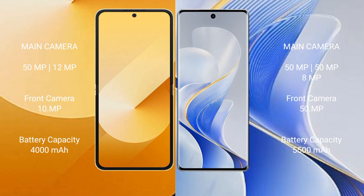Samsung Galaxy Z Flip 6 has a 4000mAh battery with 25-watt fast charging support. Vivo S19 Pro has a 5500mAh battery with 80-watt fast charging support.